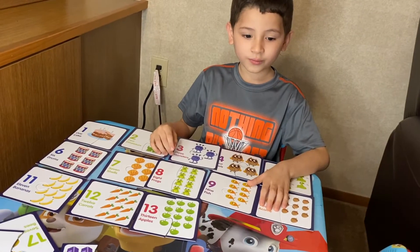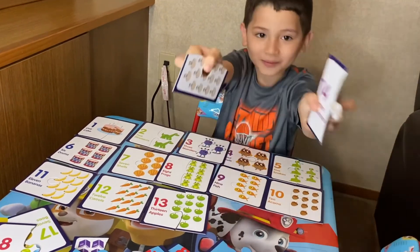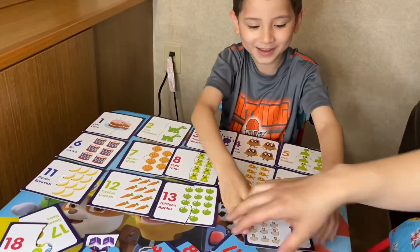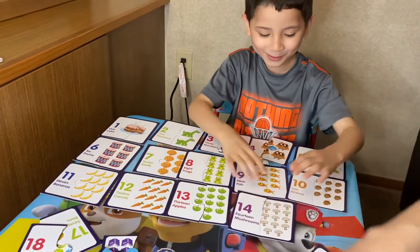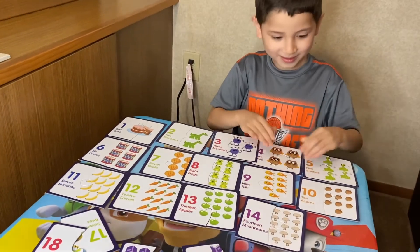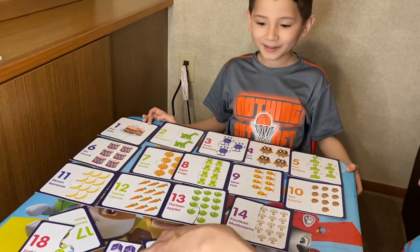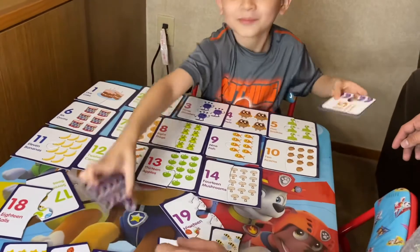What's after number thirteen? Fourteen! You're awesome, that's fourteen. What are those? Mushrooms. Good job. Almost there, we have a few numbers left. Now we need fifteen. Here's number fifteen. Books! Good job.